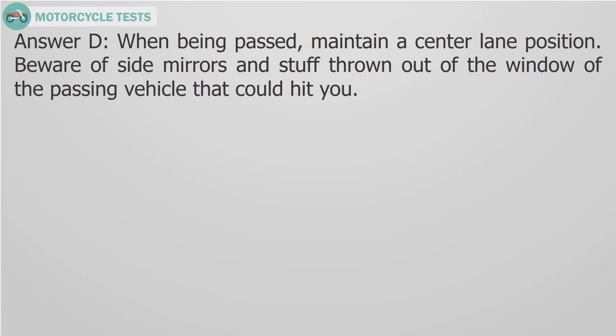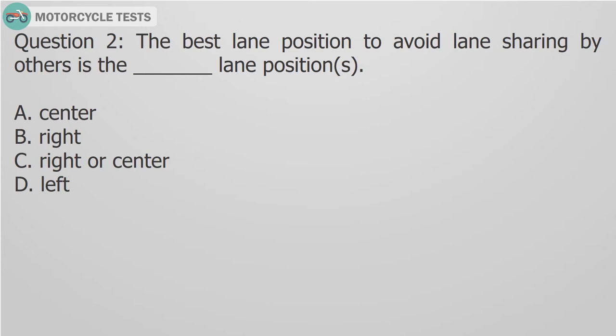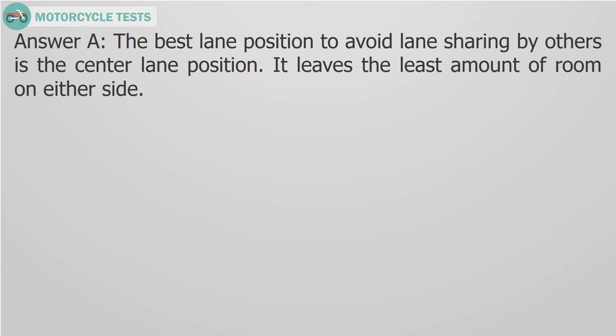Question 2: The best lane position to avoid lane sharing by others is the blank lane position. A. Center, B. Right, C. Right or center, D. Left. Answer A: The best lane position to avoid lane sharing by others is the center lane position — it leaves the least amount of room on either side.